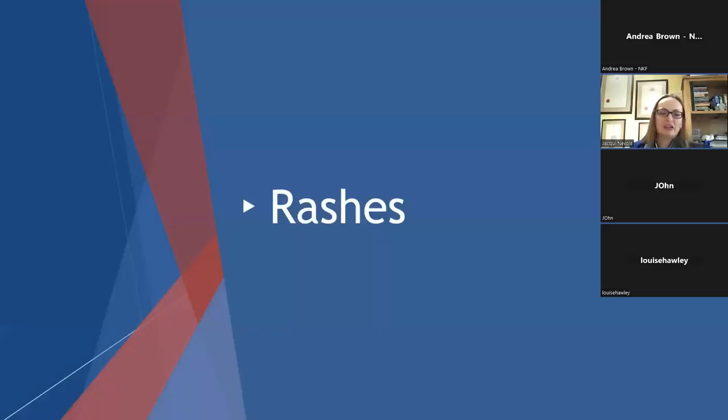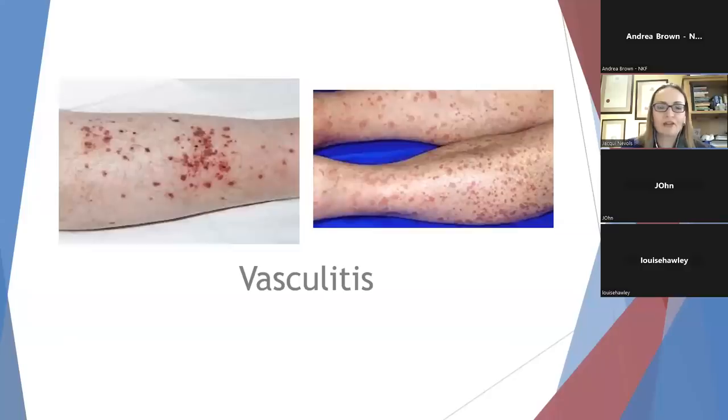CKD-associated pruritus is not usually associated with a rash, but here are various rashes you may need to look out for. First, this is vasculitis. Some of you may have been affected by vasculitis as a cause of your CKD. Vasculitis is an inflammatory condition which damages the blood vessels, leading to bleeding within the skin itself and causing a dark purple and dark red rash. It does not blanch under glass, and if you notice a rash like this it's important to seek medical advice early as this rash can affect other organs of the body and needs prompt treatment.